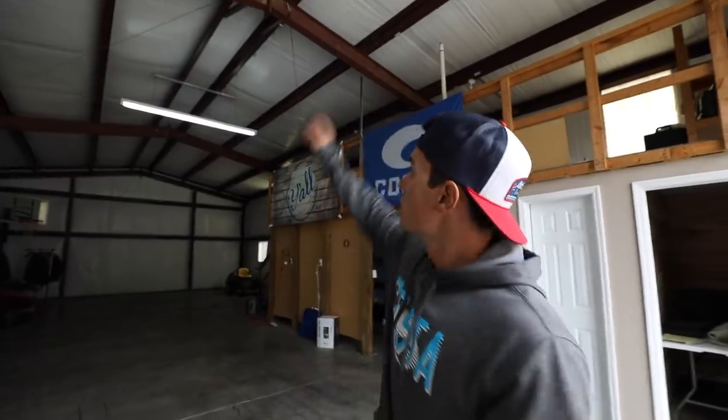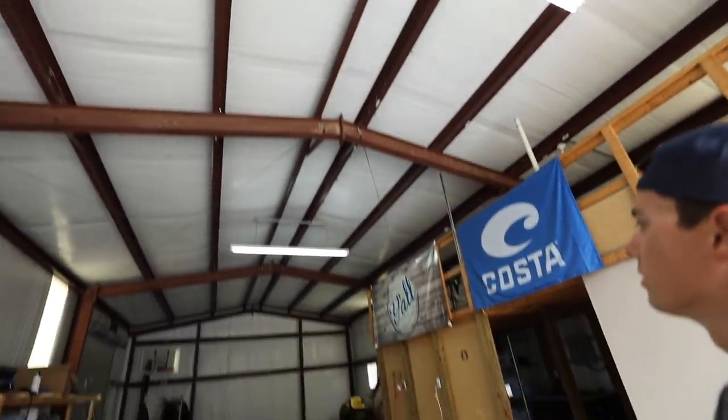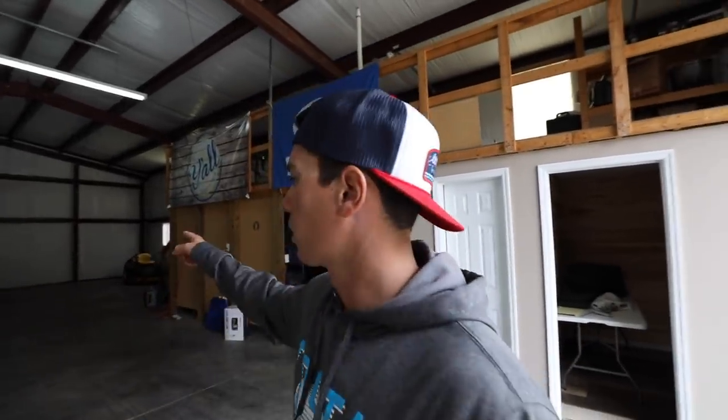We've got to lift the garage door up to get some light in here because currently we've only got these two lights. I really need to find an electrician soon to get that fixed, because I really hate how dark it is in here. Big problem — super dark on that end.